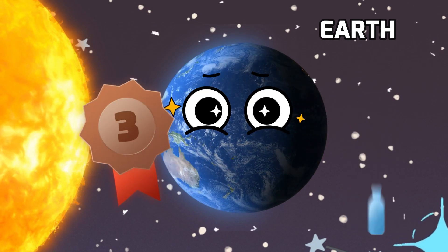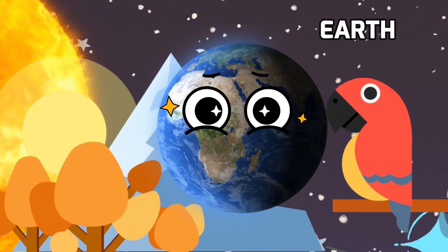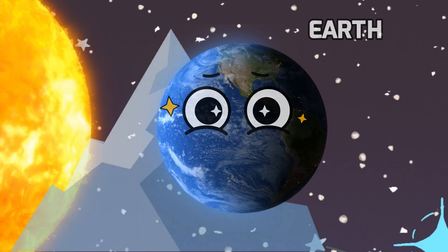What makes Earth extra special is that it's the only planet we know of that has life. From towering mountains to deep oceans, our planet is a diverse and wonderful place where millions of species, including humans, call home.